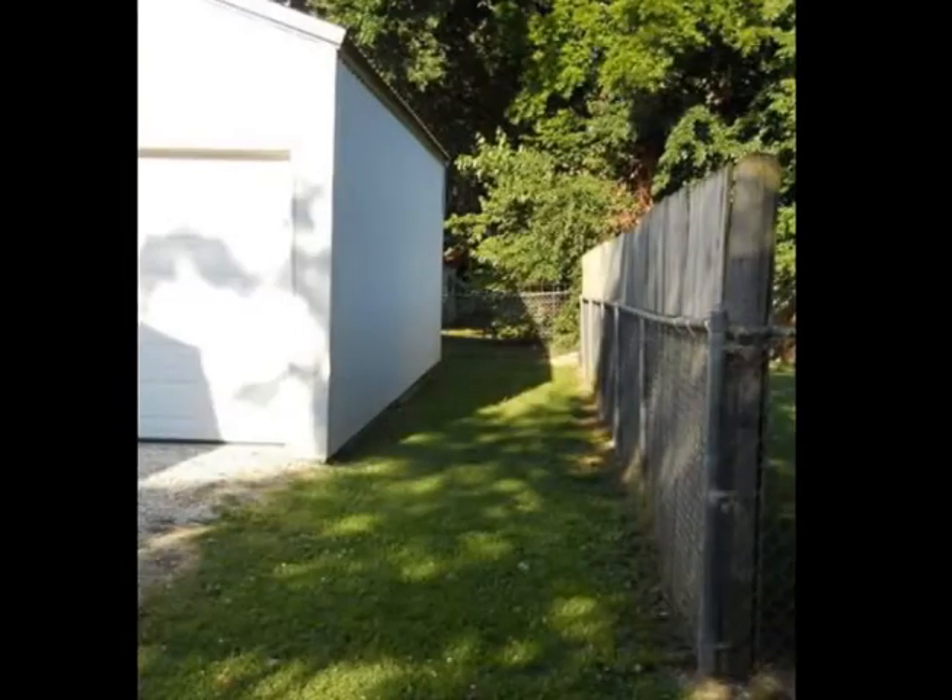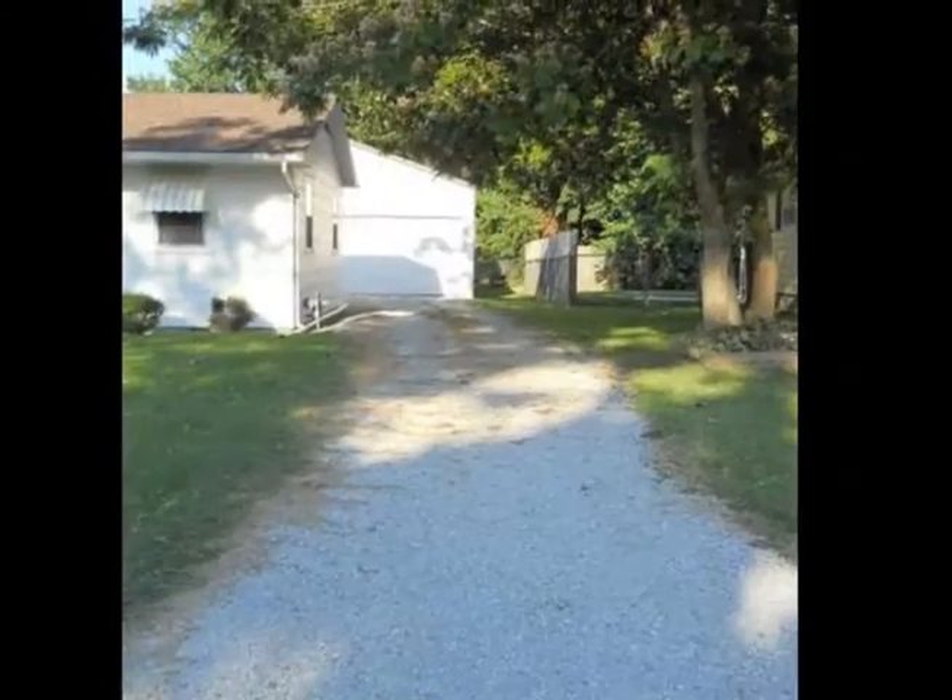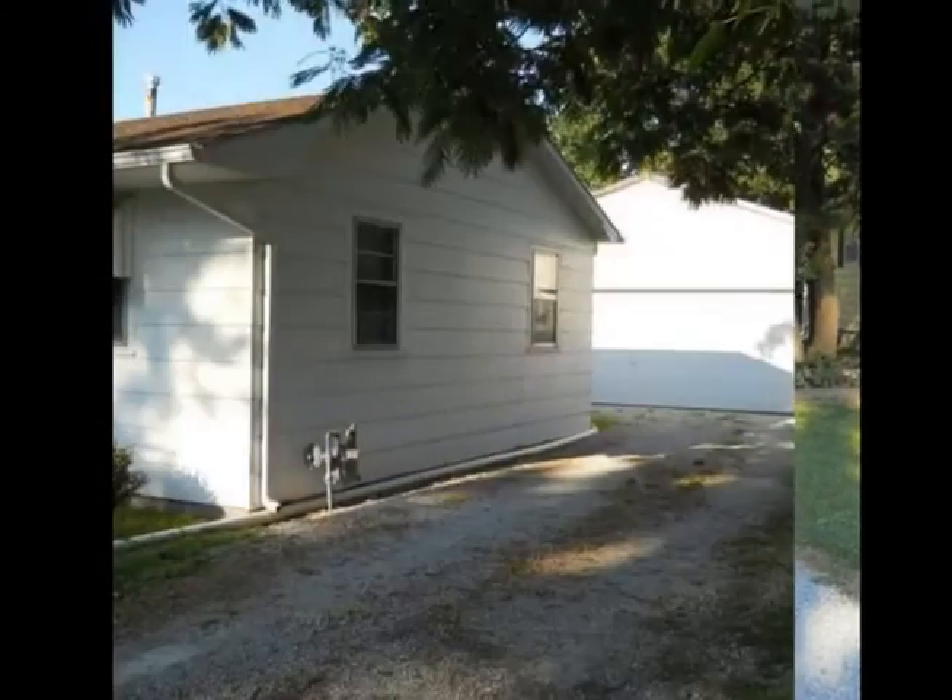Outside, this home features a 24 by 30 detached garage. There is also a small storage shed in the backyard.